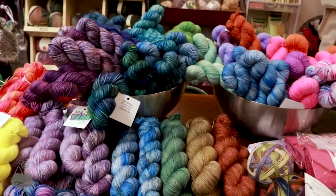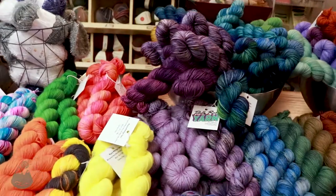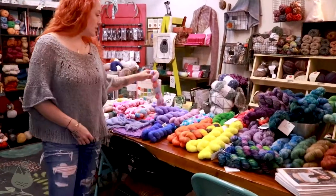We will be doing an Archaic Fibers trunk show for the yarn crawl. Right now we have a Totally Rad trunk show going on — she has so many pretty yarns, I love this one.